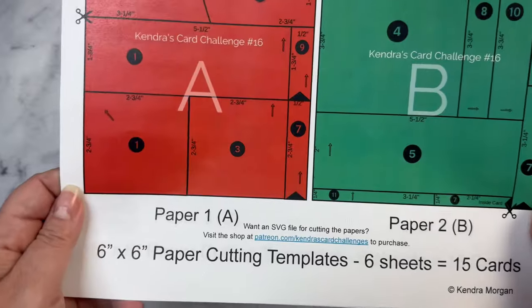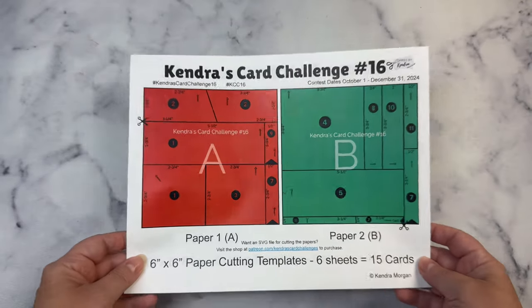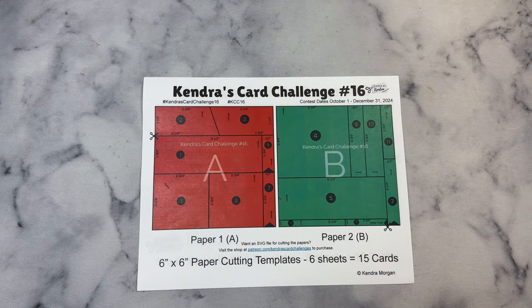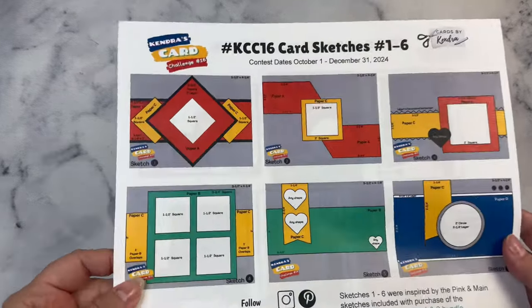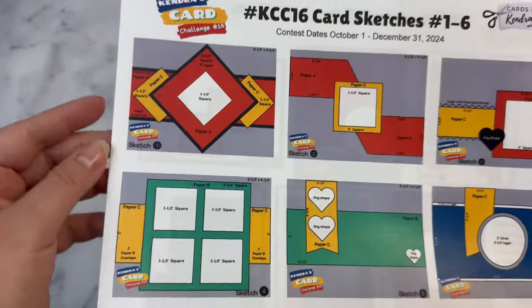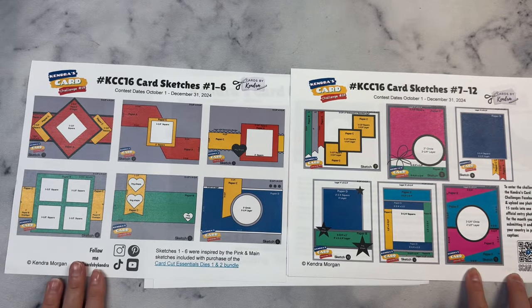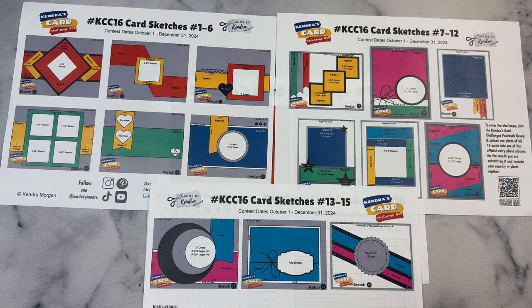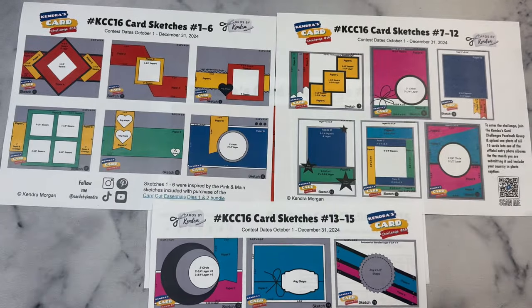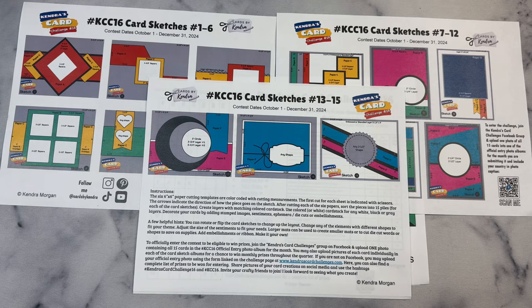I know this quarter is a very busy time for most of us with the holidays coming up, so if you don't have a lot of time to create cards, you can just make your favorite sketches and enter the individual sketch challenges. The sketches are really just meant to be a starting point to get your creative juices flowing — you don't have to follow them exactly; you can put your own creative spin on them. To be eligible to win prizes for the challenge, you will need to make a set of 15 cards, and you can make a different set each month, entering a maximum of three times. You can also enter individual sketch cards into the sketch albums if you only want to make one or just a few — these are separate prizes and you can enter as many times as you'd like.